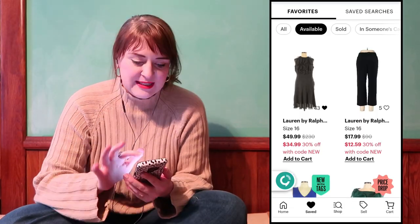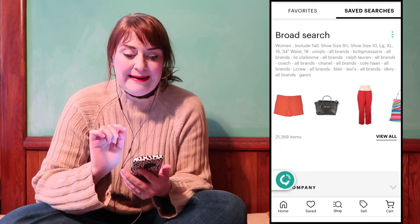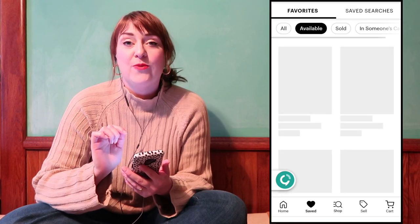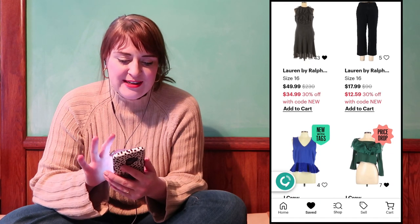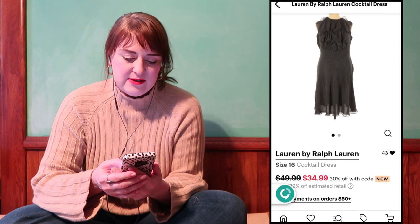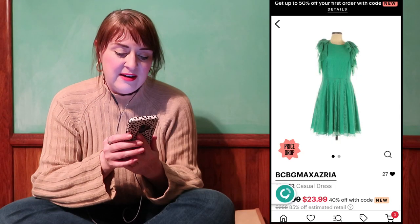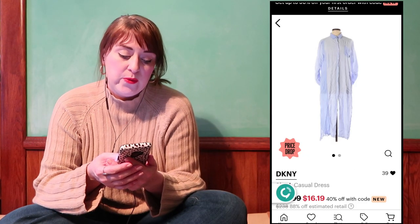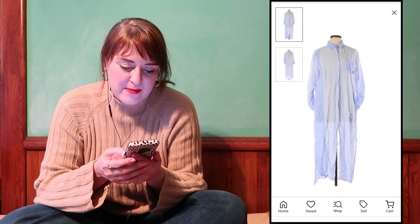Next we're going to shop on ThredUP. It pulled up 21,000 items, so we're just going to look at the ones I already saved. I was drawn to some flouncier tops and dresses. You can see this Ralph Lauren dress is 100% silk — a classic black cocktail dress. I'm really digging the organza material stuff right now.